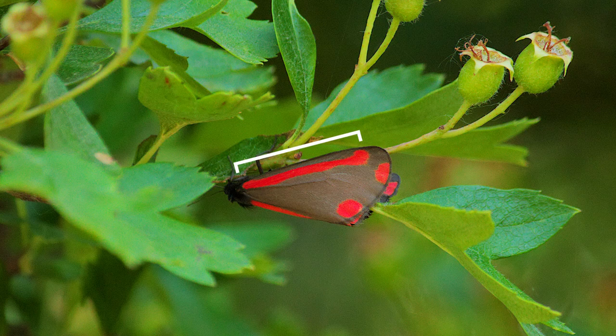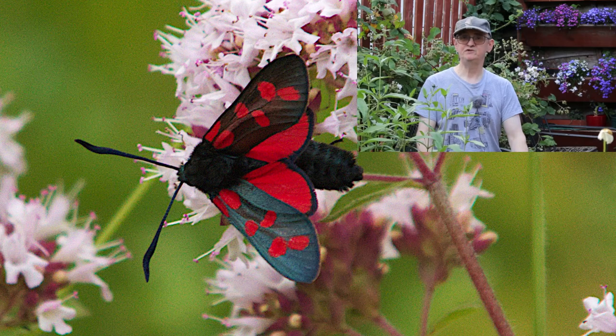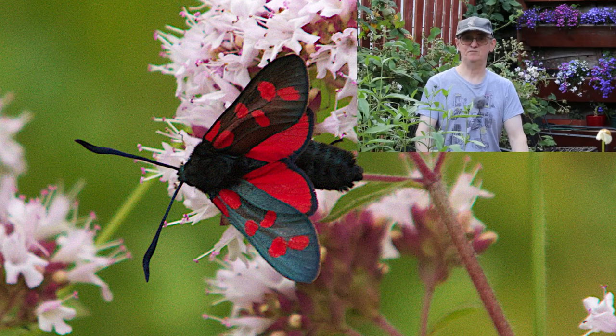Let's just remind ourselves of the six spot burnet moth with another look at the calendar photo. Really quite a beautiful insect — the six spot burnet moth. So keep your eyes out for that when you're among wildflower meadows and such like during the summertime, and you might be lucky enough to see one.